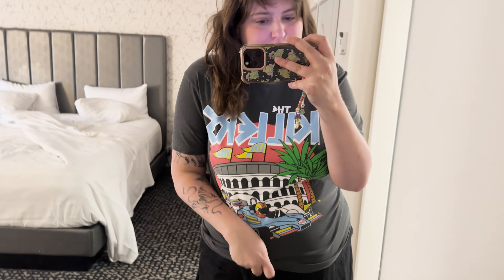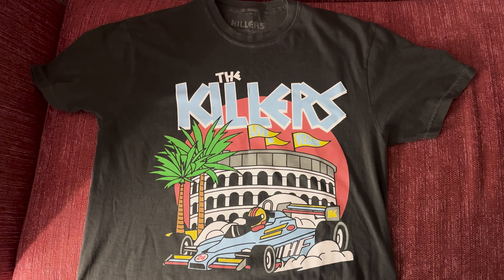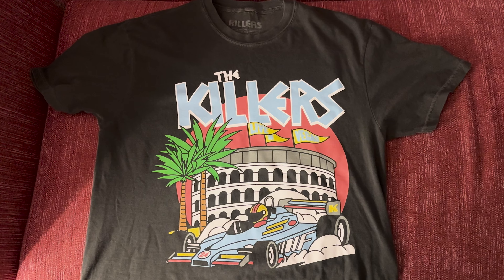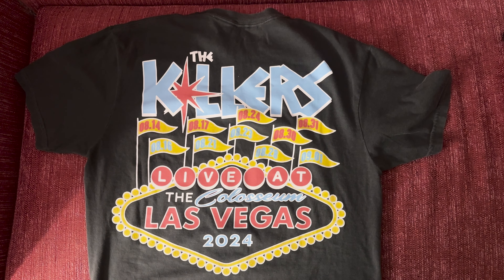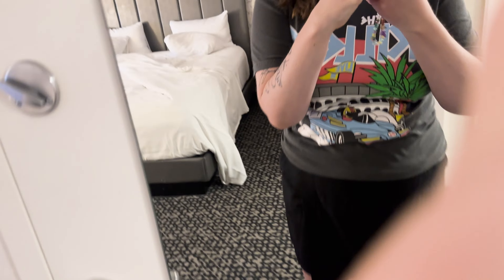This one says '20 years of Hot Fuss' and then it has an approximation of the cover — some version of the cover on it. And then this is the first of two race car designs, despite not being a race car fan or non-fan — really just having no opinion beyond enjoying the Indy 500. But I really liked this design, I liked the contrast of the prints, and I love the back which has all the dates on it and the little flags. And yes, it's grey.